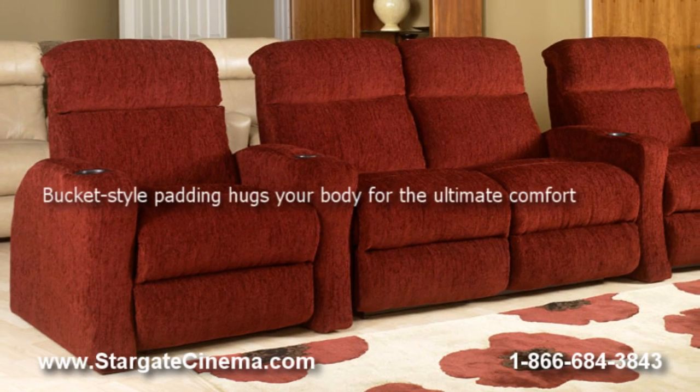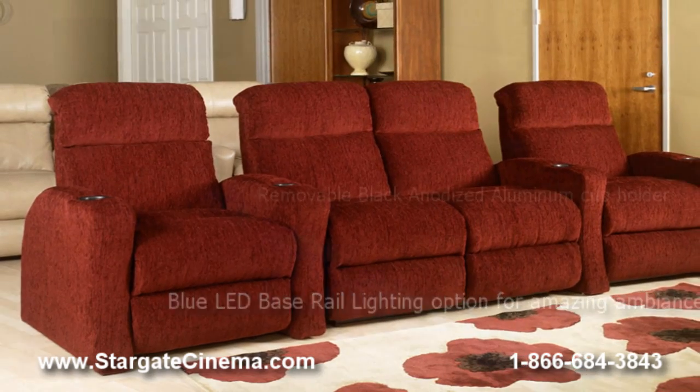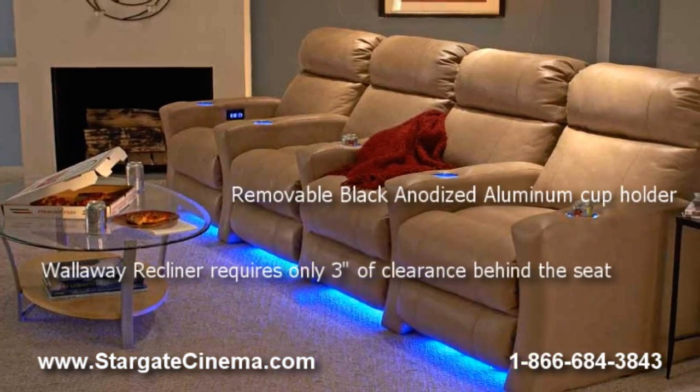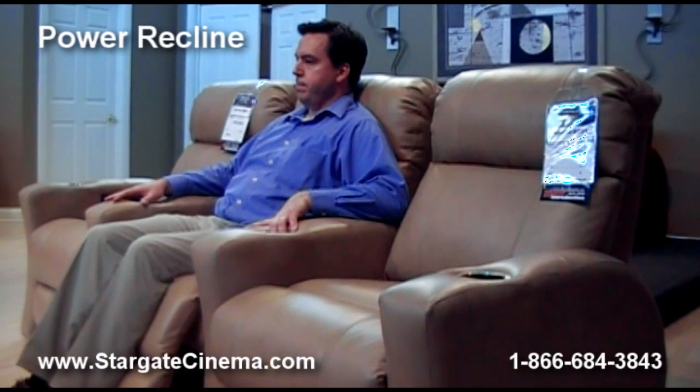With features like relaxing with fun, you'll experience the ultimate in comfort. Add the optional blue LED base rail lighting option for amazing ambiance. The Brookline 45032 Wallaway Recline only requires three inches of space behind the seat.